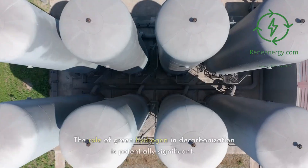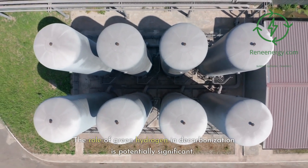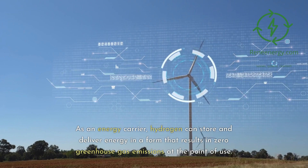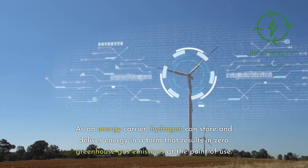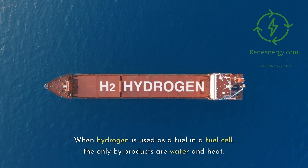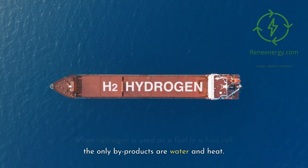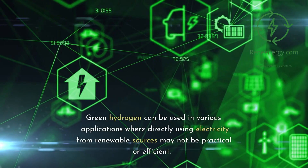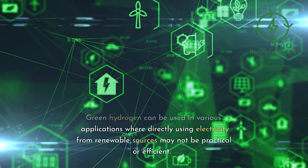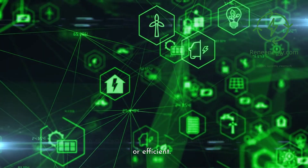The role of green hydrogen in decarbonization is potentially significant. As an energy carrier, hydrogen can store and deliver energy in a form that results in zero greenhouse gas emissions at the point of use. When hydrogen is used as a fuel in a fuel cell, the only byproducts are water and heat. Green hydrogen can be used in various applications where directly using electricity from renewable sources may not be practical or efficient.